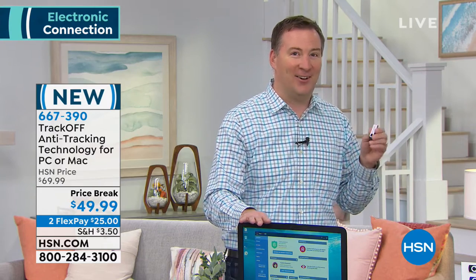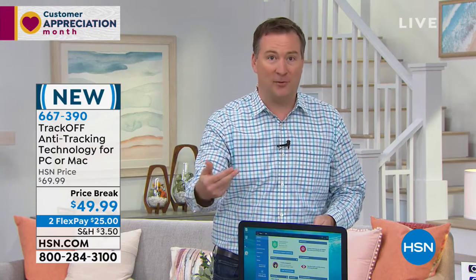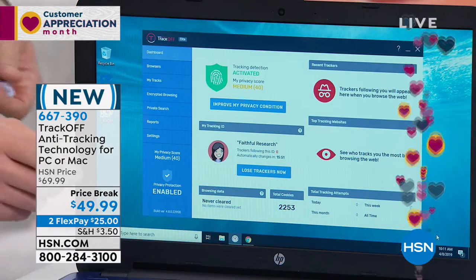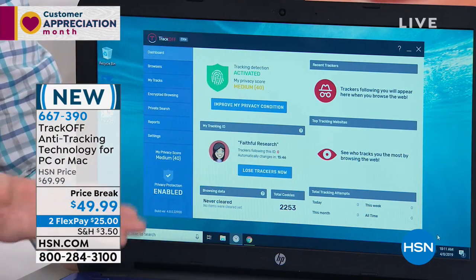The government did a test and found the average computer has over 3,000 trackers on it. TrackOff is the only way to mask that information — this isn't protection for your computer, it's protection for you. On my dashboard right now, I've got a great green shield. But checking email, news, and weather — 2,200 different things tried to track me in just five minutes on a fresh computer I brought in from home.